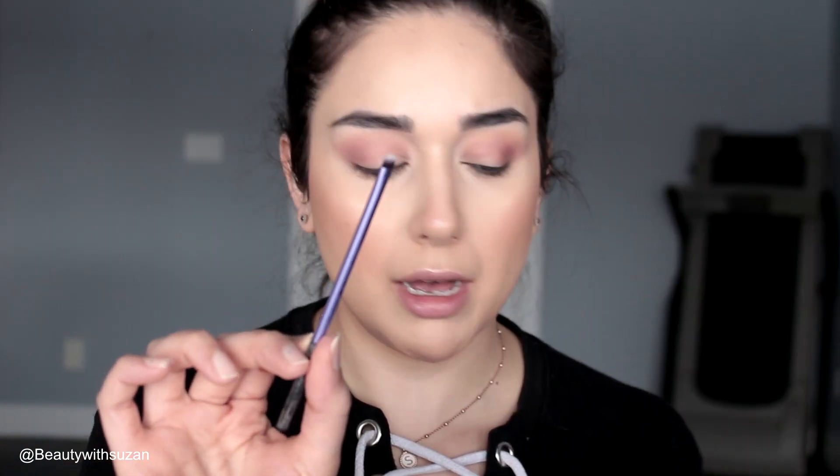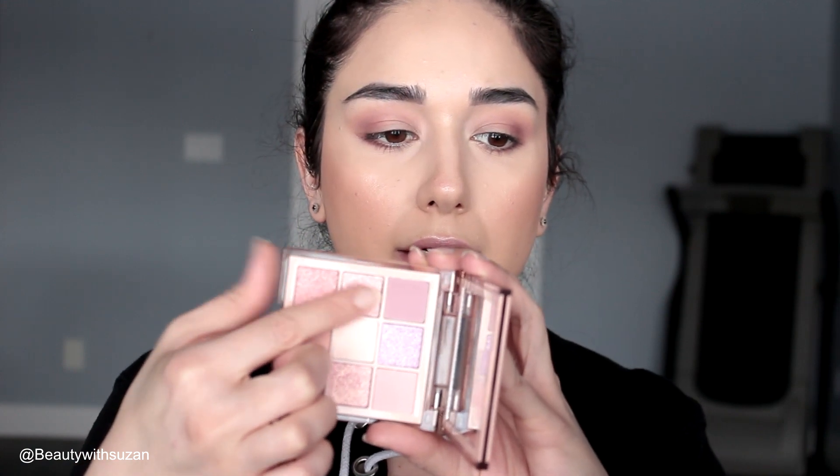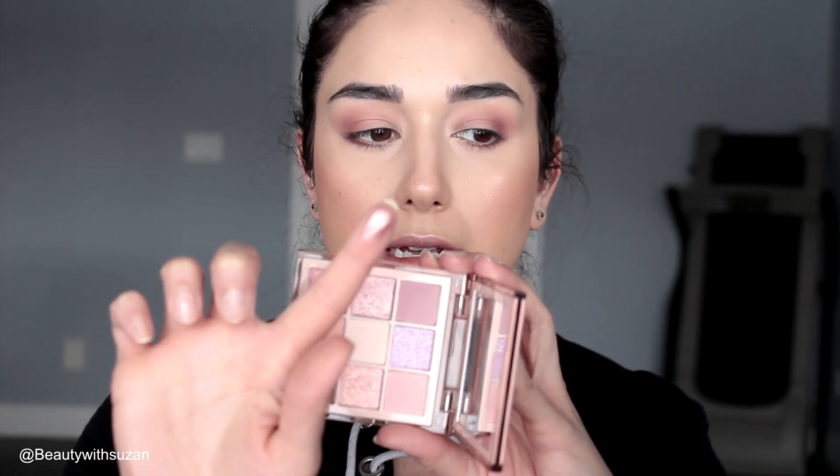Using an accent brush by Real Techniques, I'm going to take this dark brown and smudge it underneath my eyes. Then I'm going to take this beautiful color here — it's very, very nice and very metallic. I love those small palettes from Huda; they are very pigmented.